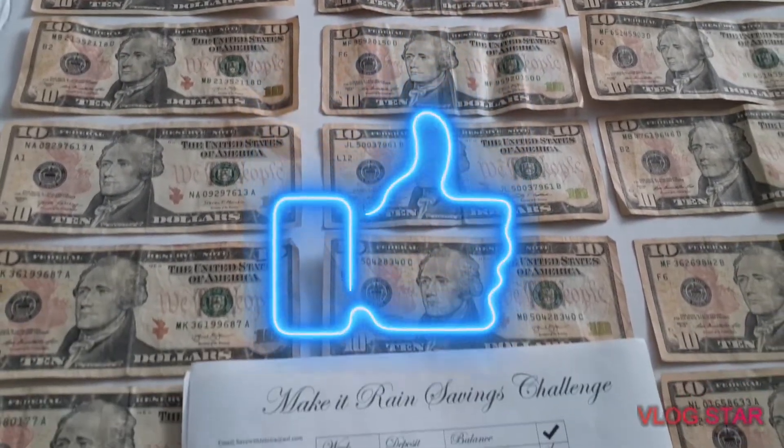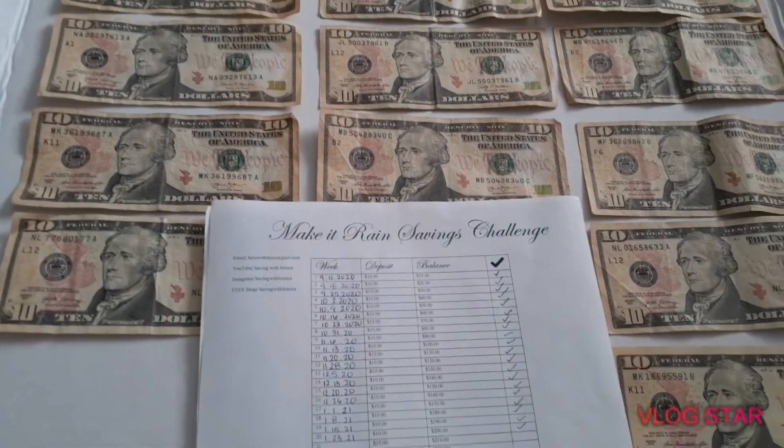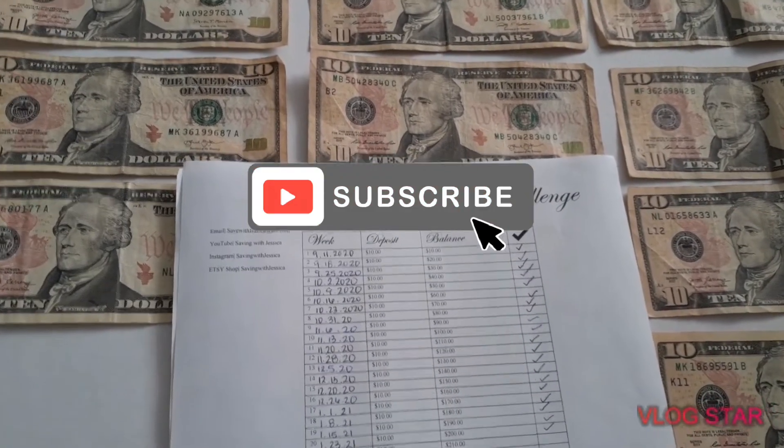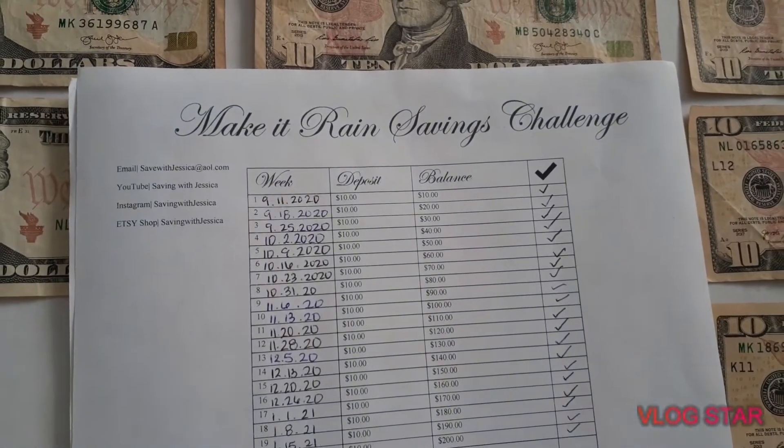If you guys are doing the savings challenge with me, let me know if you made your deposits. If you guys are not doing the savings challenge but would like to start, I have this sheet available on my Etsy shop — the link will be in the description below.